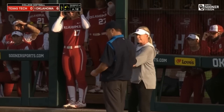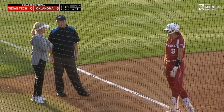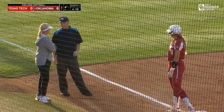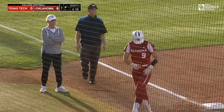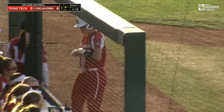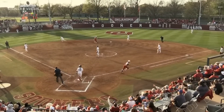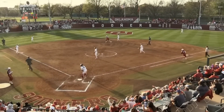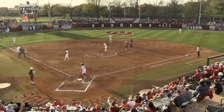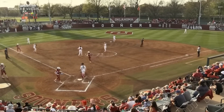Kaylee Young, the first base umpire — Young, who has had a rough weekend — called her out. Now Gaso is talking with Terry Holt. You can hear the crowd yelling 'Terry' — it's in left early, watch it. So she goes back, she tags the bag. No, I don't think so. I think that was a bad call.